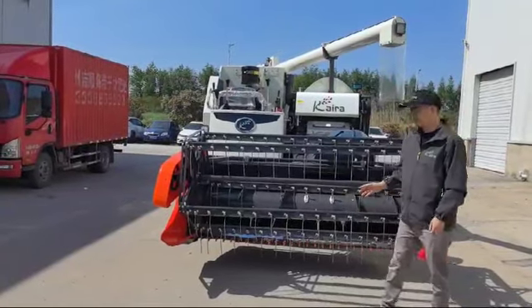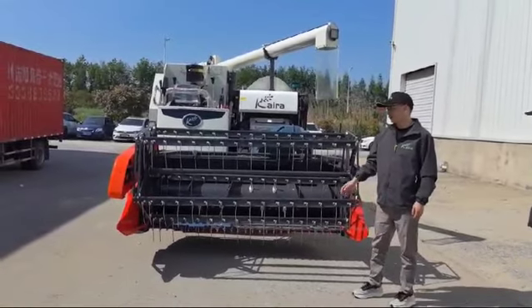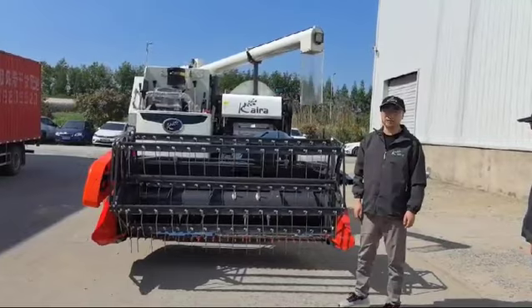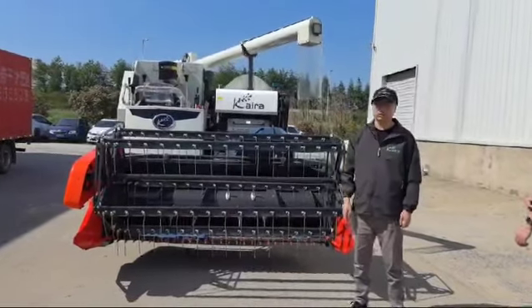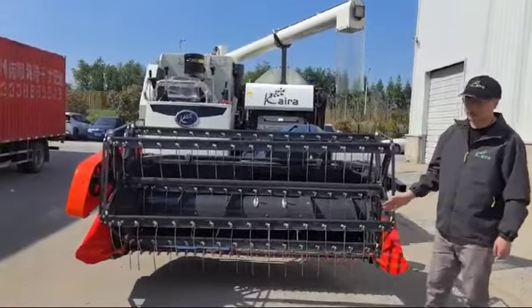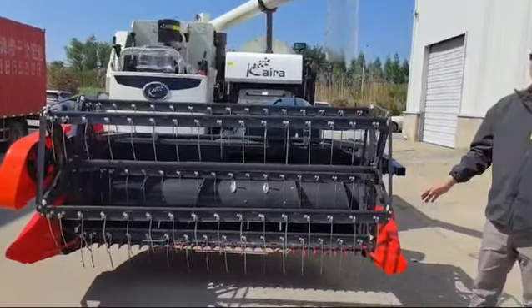Hello everyone. This is the new version of Kaira Combine in 2024, matched with a powerful engine and good capacity gearbox and HST. It has several important points of improvement. Let me share them here one by one.